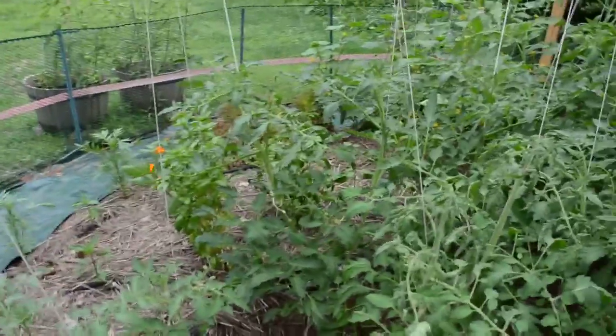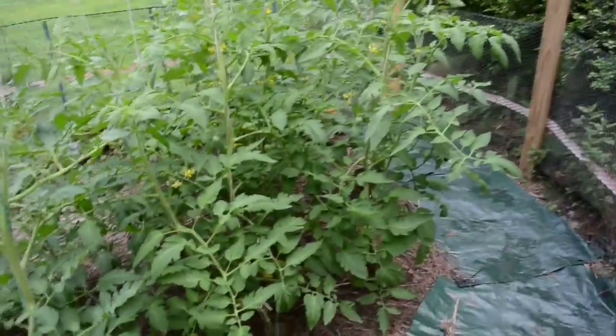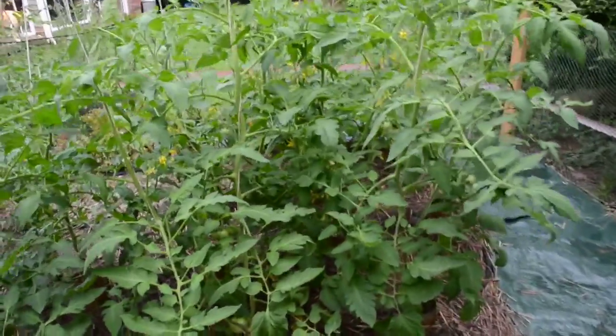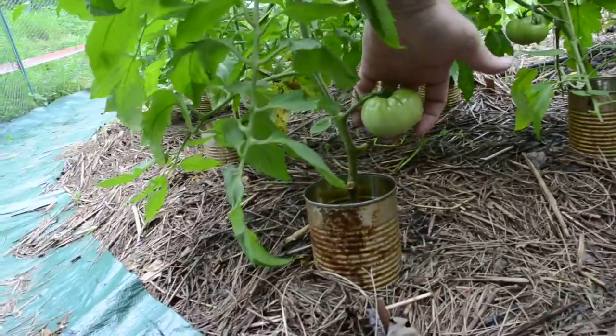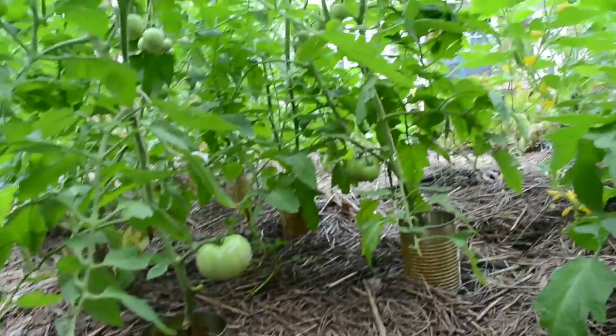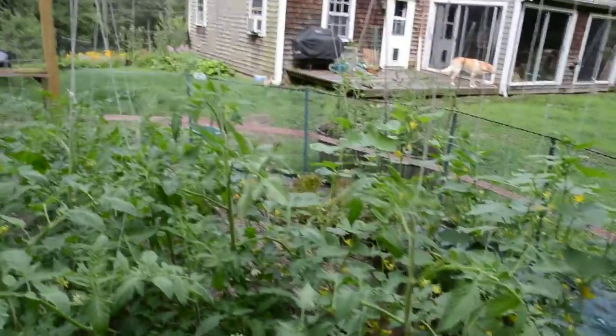We've got some other Big Boys here in the front — they're flowering, they're coming along. These ones over here, the big ones, are the Early Girls. They've been pushing out flowers and fruit for a while now. There's some tomatoes that are a good three inches across. This one's getting pretty big, and there's lots of little tomatoes coming in all over the place. And that is pretty much my garden. Thank you, bye-bye.